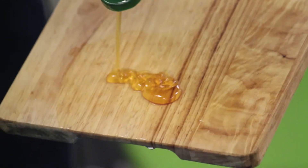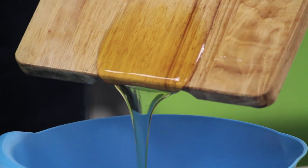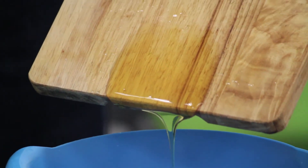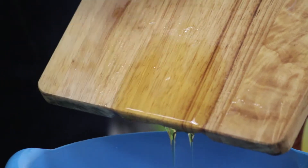Here goes all that delicious honey — and you see it does fall off but a lot slower. And look, all the honey is still here!